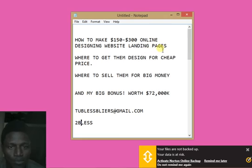You might be saying, 'To Bless, I don't even know what a landing page is, how can I do this?' I'm going to show you where you can get this landing page designed for you at a cheaper price, and where you can sell them for $150 to $300.